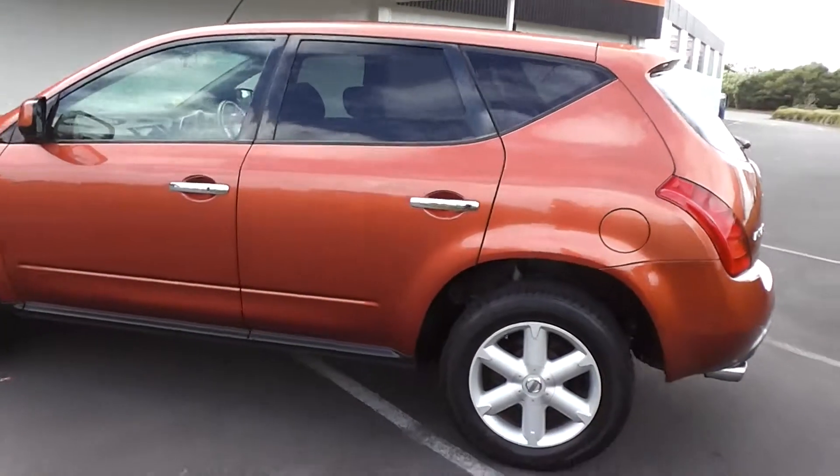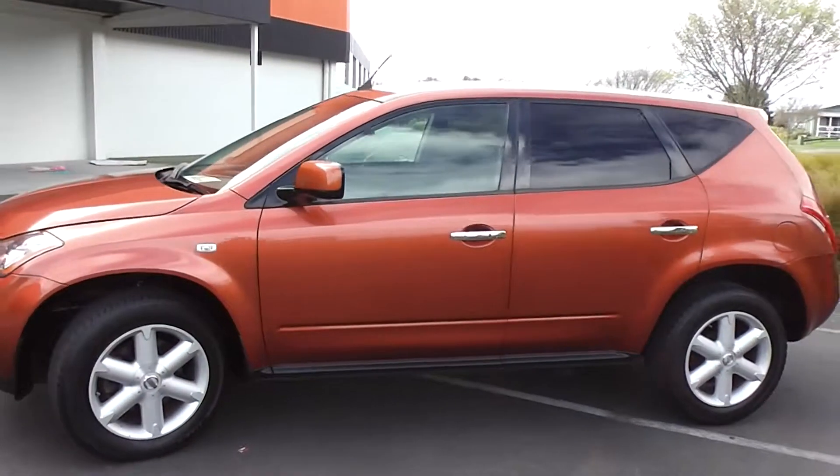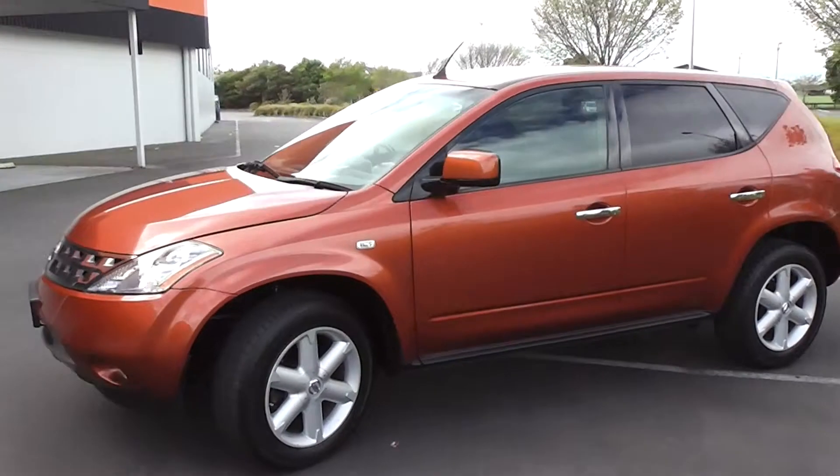2005 Nissan Murano 250XL with only 51,000 Ks on the clock, and a beautiful copper colour.